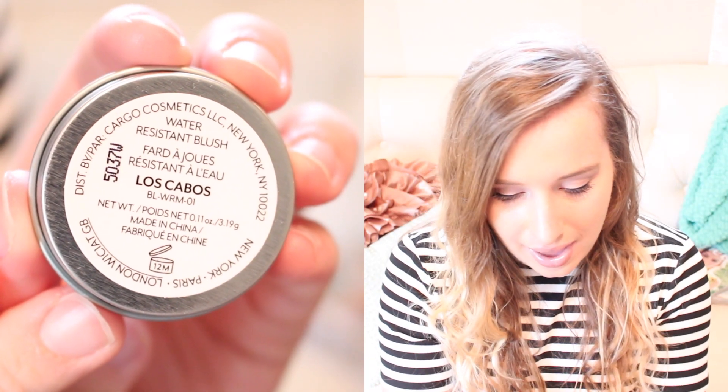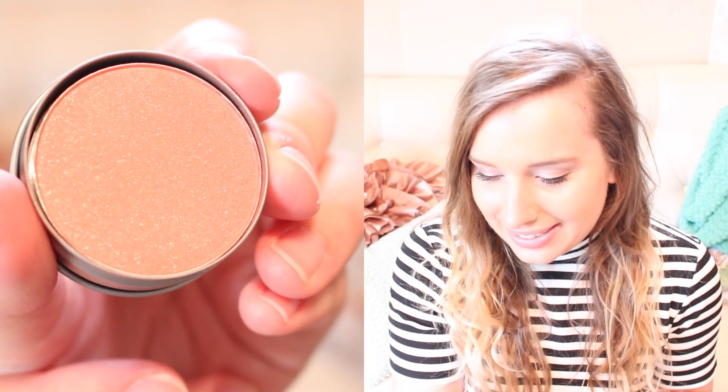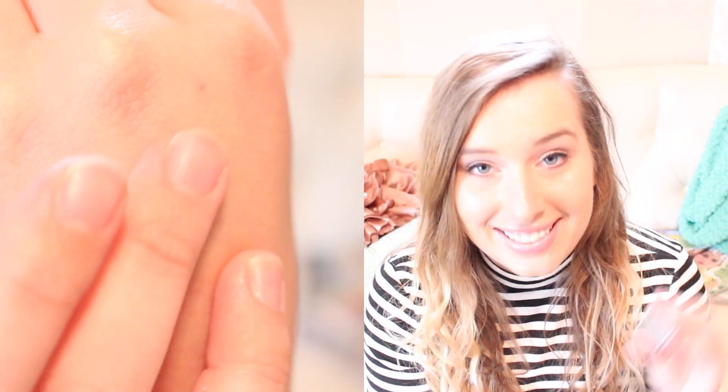And then the very last things are in here. I'm assuming whatever I picked the box for is in this, because so far none of them are really ringing a bell. This is a Cargo blush and it's just in a little size, but either way it's a pretty big size. It's in Los Cabos. It's water resistant — I really don't see a need why you need waterproof blush unless it's raining, but I'm not going to go to the beach with blush on. It's so peachy pink. That is so good. It doesn't really smell like anything, just like makeup. That is such a pretty color.